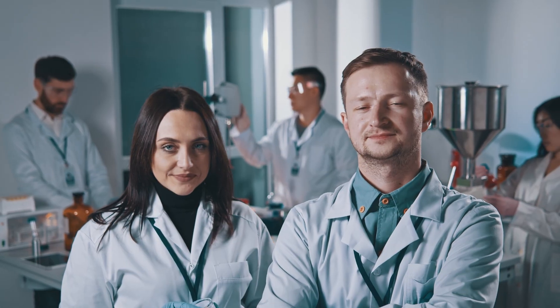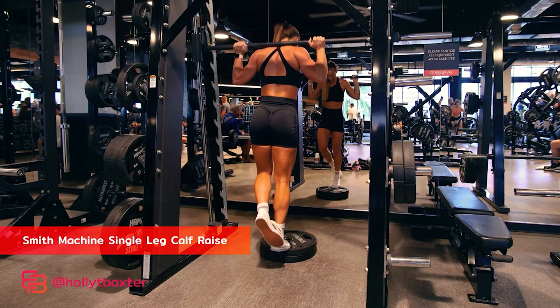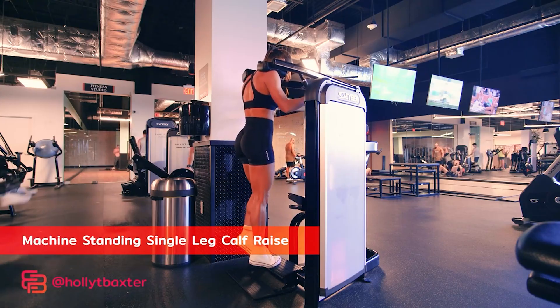The researchers randomized each leg of 23 untrained individuals with no prior training history to one of two training conditions for the Smith Machine calf raise exercise.